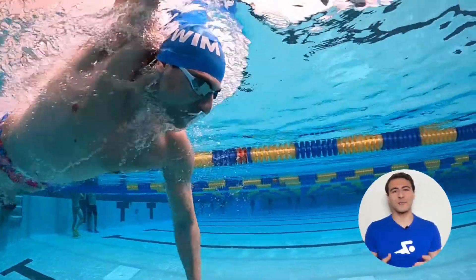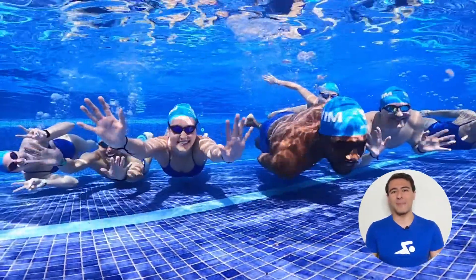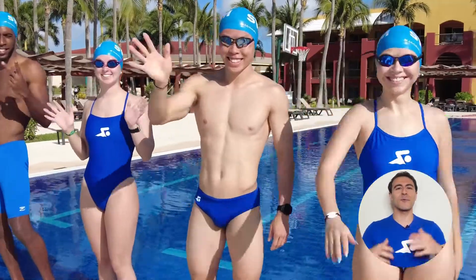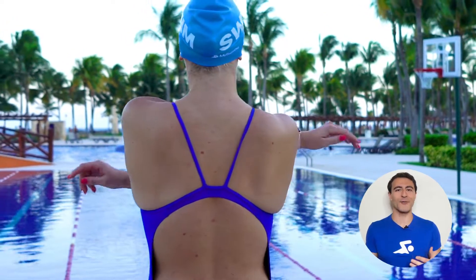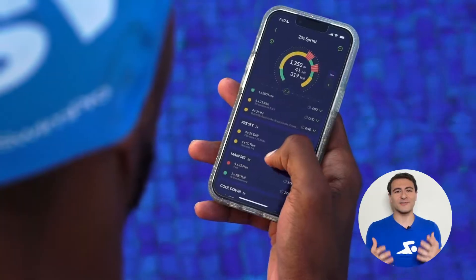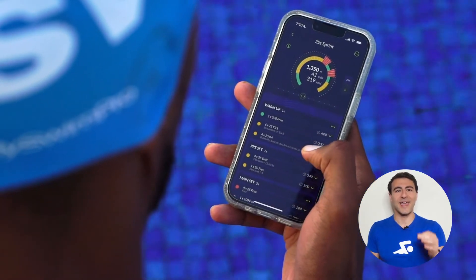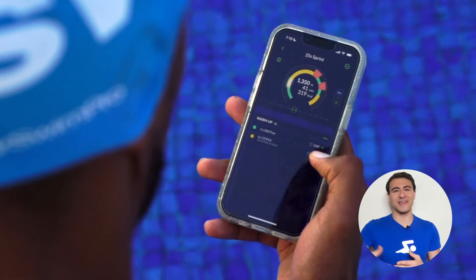My Swim Pro Coach is really the best all-around training program for swimmers, and that's why the My Swim Pro app was named by Apple as the best Apple Watch app of the year and today has over 1 million community members around the world. You're faced with a choice: you can continue doing the same workout routine over and over hoping to swim faster, or you can swim with My Swim Pro Coach and follow a structured training program that is 100% specific to you, with personalized workouts, technical instruction, and support every step of the way.